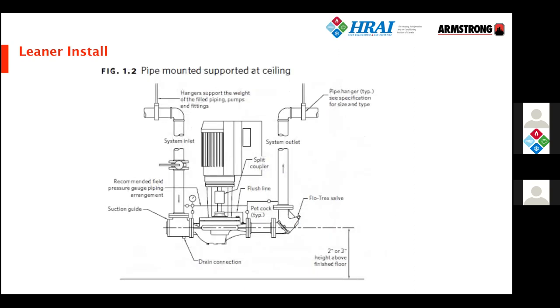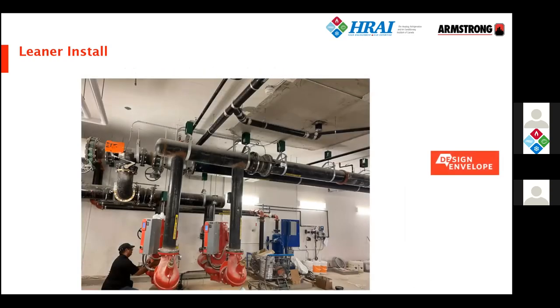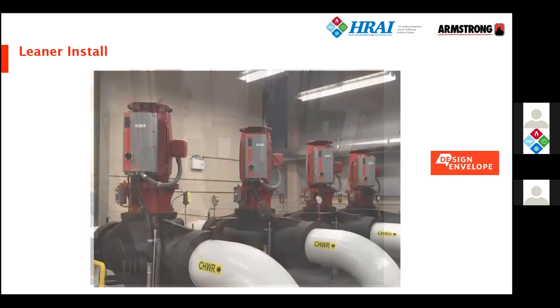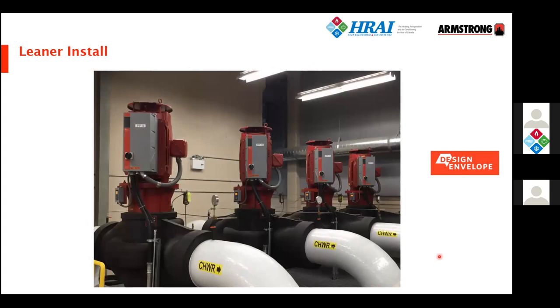Armstrong's recommended installation is very simple by comparison. It has our triple duty valve in the outlet, our suction guard in the inlet, and the pump is suspended from the floor slab above — either directly through rods into the steelwork or using sprung pipe hangers — with no connection to the floor at all. This approach handles small and large applications, from a simple residential install to a large district cooling system in Toronto.